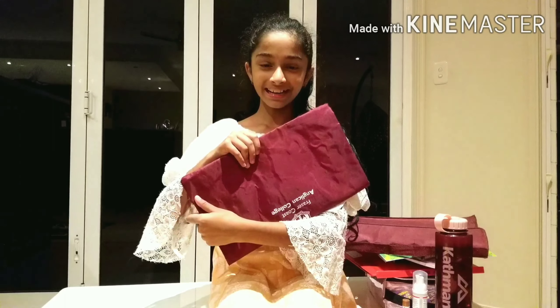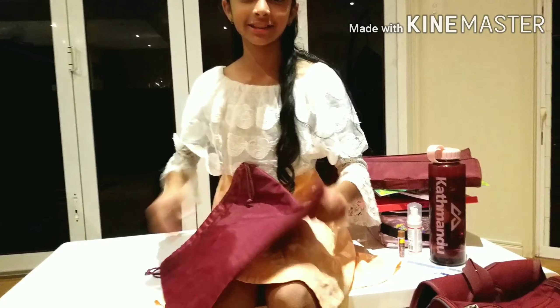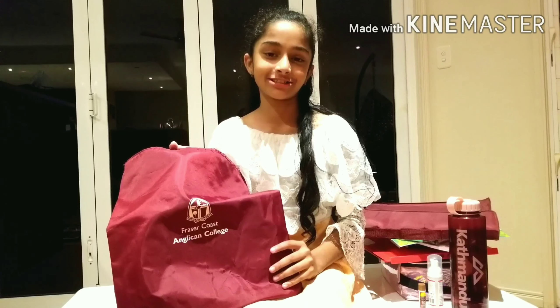This is our library bag. We use this to borrow books. It has our name here so they can scan it through our name, which is much more helpful. We can borrow five books and we get them for a week and then we return them.